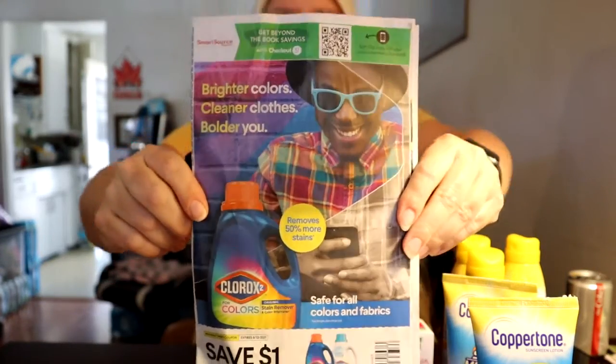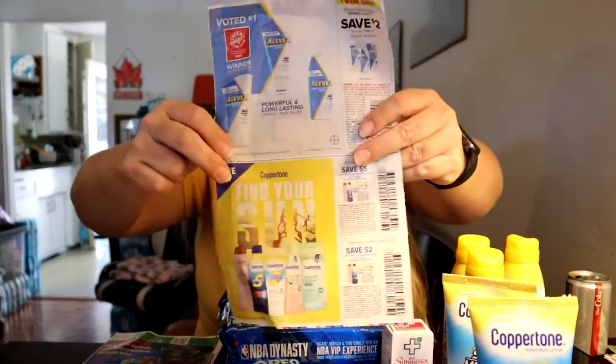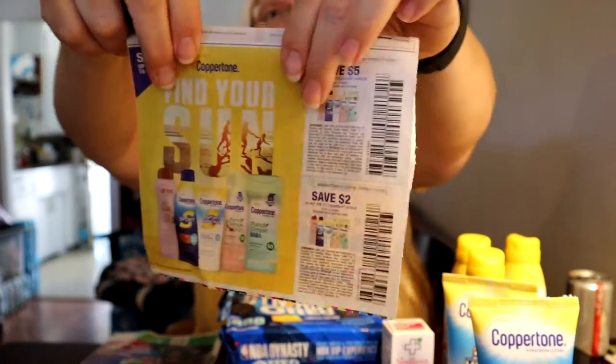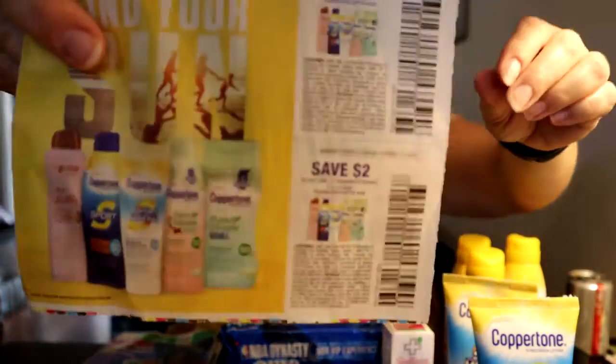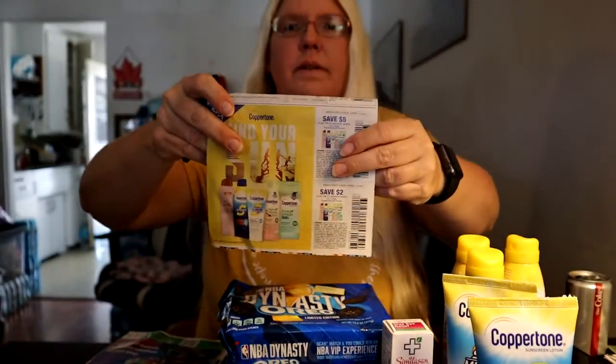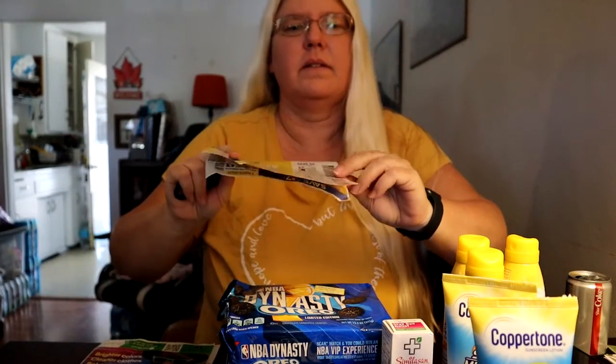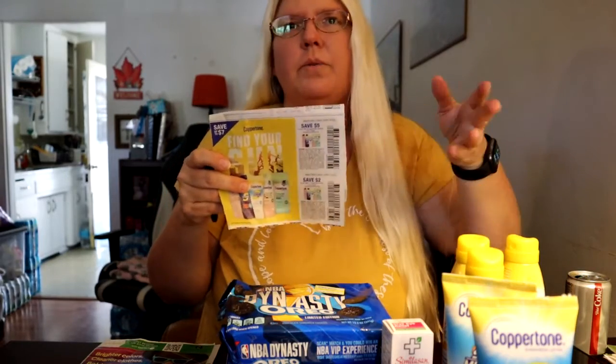I just wanted to show you this — it's the pack of coupons that had the sunblock in it. This is what it looked like, just so you guys know. So if you have this packet, go in there and get these coupons, and make sure you're checking your Ibotta to see how many rebates you can do, because you only want to buy for the amount of rebates that you get.